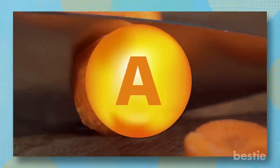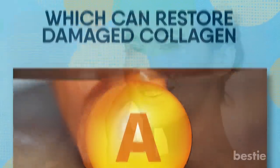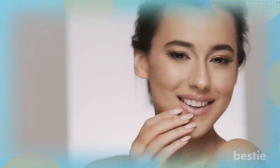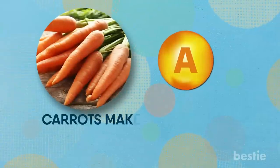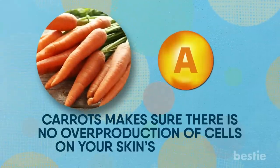Vitamin A in carrots makes sure your skin remains elastic and wrinkle-free. Carrots are not only good for your eyes, but also for preventing any acne breakouts. The vitamin A in carrots makes sure there's no overproduction of cells on your skin's top layer, so when you eat carrots regularly, you'll see far fewer flaky dead cells on your skin.